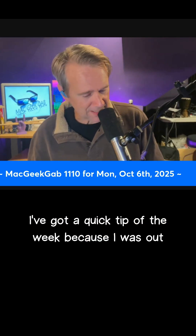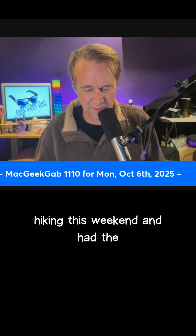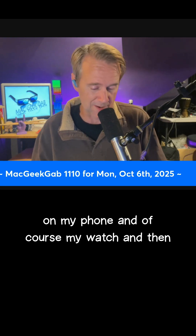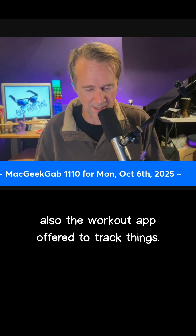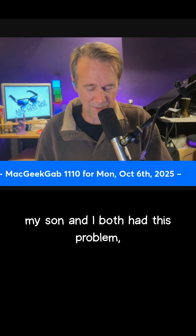It's time for Mac Geek Cabin. I've got a quick tip of the week because I was out hiking this weekend and had the AllTrails app up on my phone and of course my watch, and then also the workout app offered to track things. Every time we looked down at our watches, my son and I both had this problem.